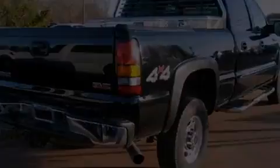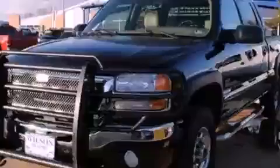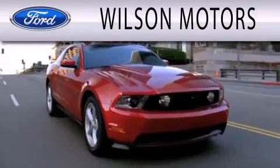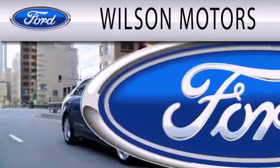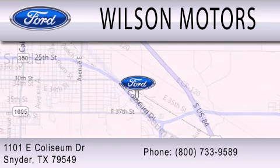Please call today to reserve this vehicle for a test drive. Wilson Motors is dedicated to doing everything possible to ensure that the experience you have selecting your next vehicle is as pleasant as possible. We are located at 1101 East Colseum Drive in Snyder.